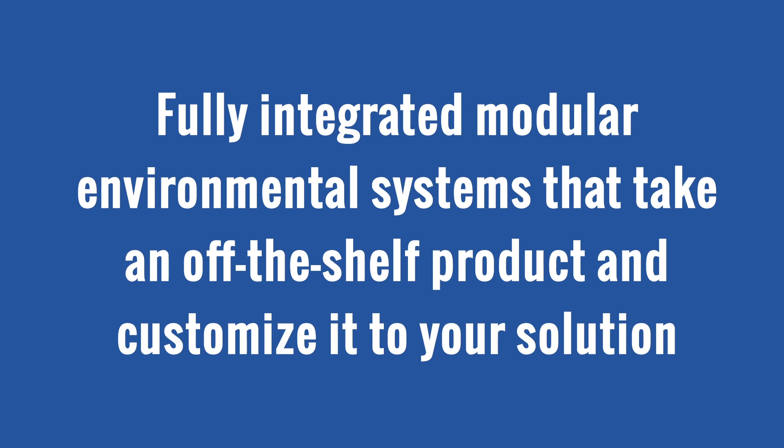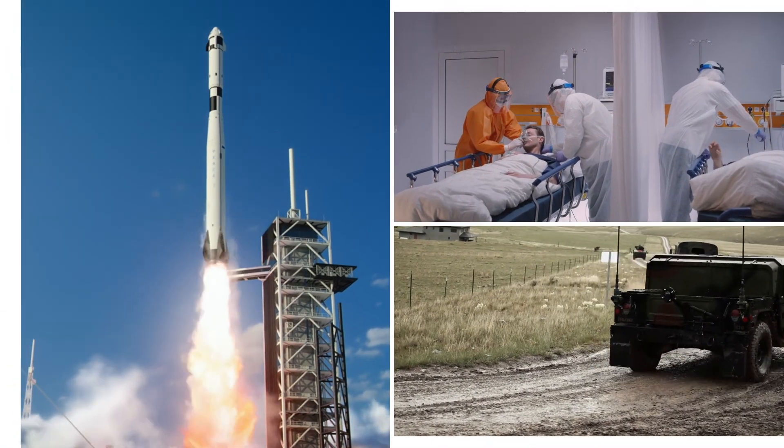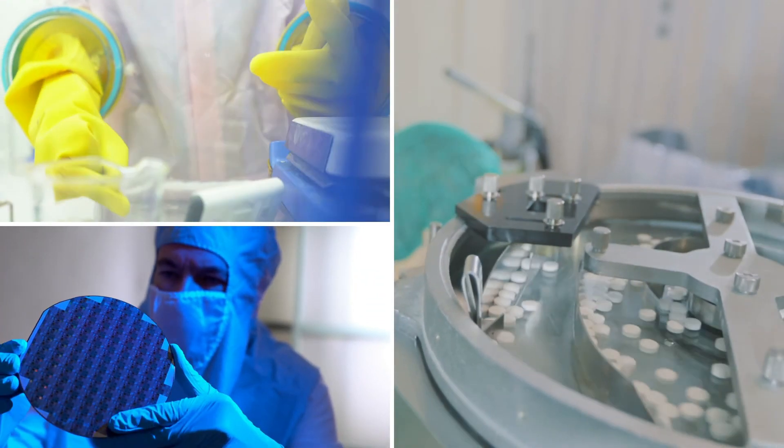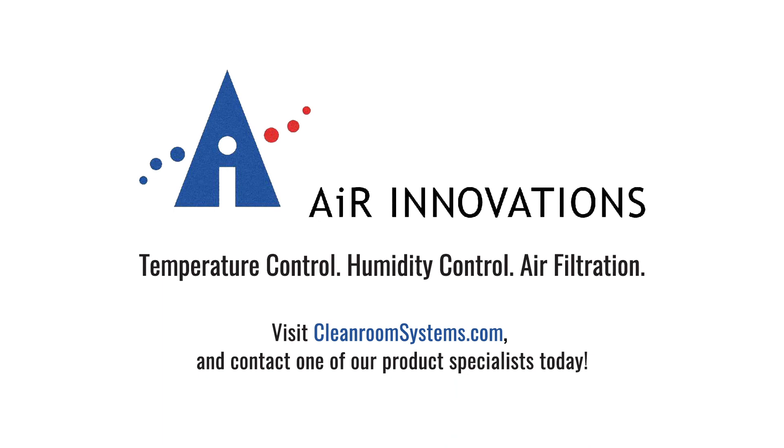Our products are the only fully integrated modular environmental systems that take an off-the-shelf product and customize it to your solution — from aerospace, healthcare, and military, to pharmaceutical, semiconductor, and more. To learn more about Air Innovations' standard and customizable clean room system solutions, visit cleanroomsystems.com and contact a product specialist today.